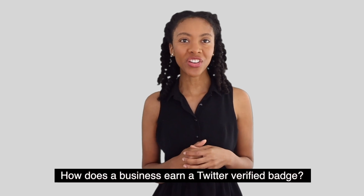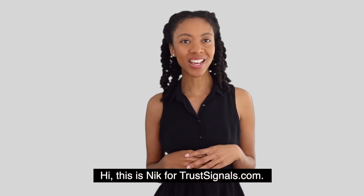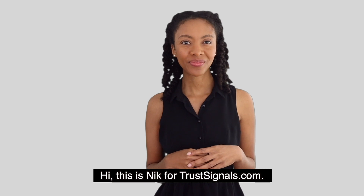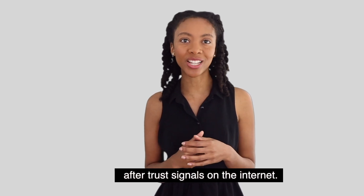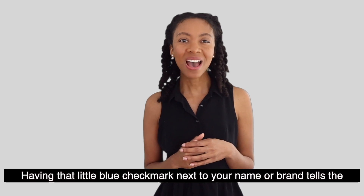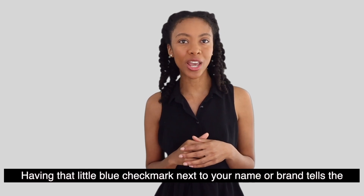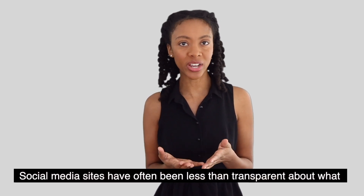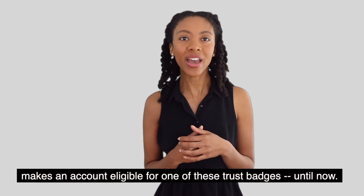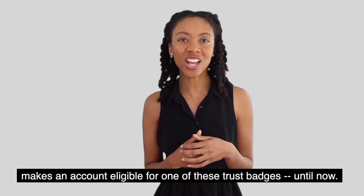How does a business earn a Twitter verified badge? Hi, this is Nick for TrustSignals.com. A verified badge on social media has long been one of the most sought-after trust signals on the internet. Having that little blue checkmark next to your name or brand tells the world you're established in your field. Social media sites have often been less than transparent about what makes an account eligible for one of these trust badges.